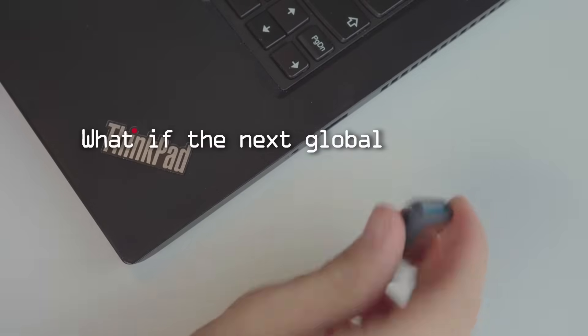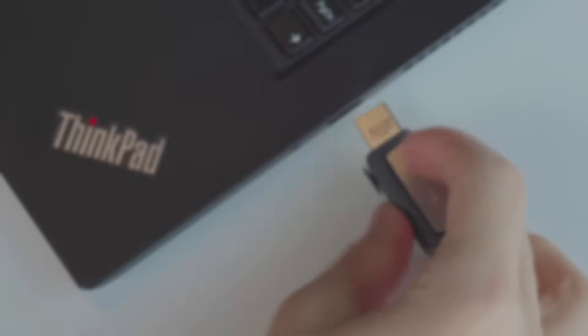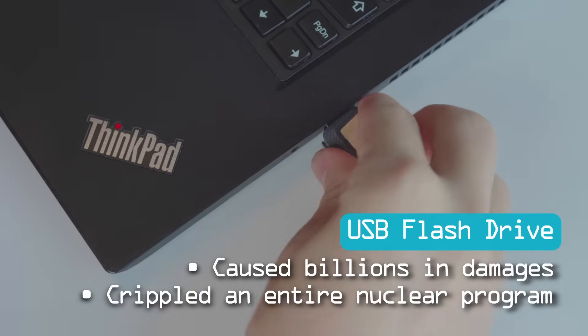In today's world, we see bombs, we see missiles, we see drones. But what if the next global conflict is fought with something much smaller — something you can buy for $10? Right now, as we see conflicts all over the world escalate, it's more critical than ever to understand how digital weapons operate. What if I told you that a simple, unassuming USB flash drive caused billions in damages and crippled a nuclear program for years without any explosions?